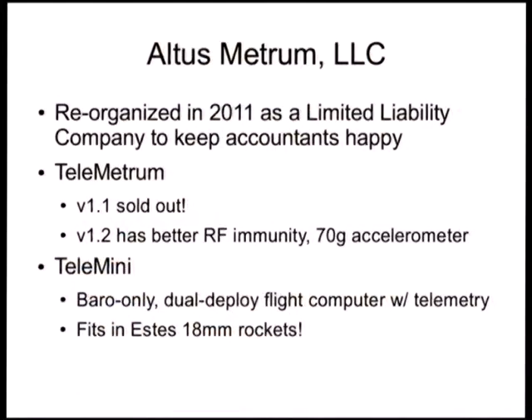So, Altus Metrum. It's been a crazy year. During the latter half of the year, we reorganized Altus Metrum. Instead of just being a .org, it's now an LLC - a limited liability company, sort of in between a privately owned company and a full corporation. The reason was primarily to keep our accountants happy. Keith Packard and I remain the principals, and everything we do is still 100% open hardware and open source.